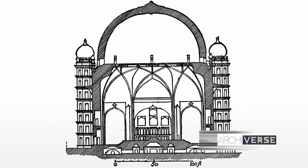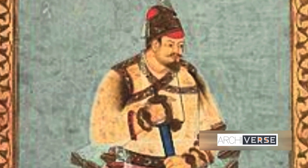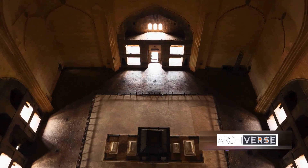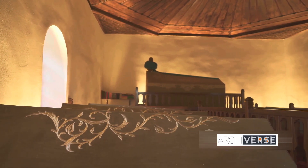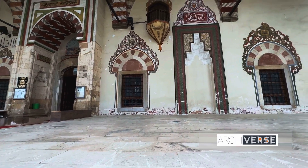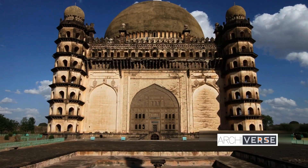Let us take one last look at the magnificent Gol Gumbaz. A testament to the architectural genius of the Adil Shahi dynasty, its construction spanned a period starting from 1626, using innovative techniques that formed a dome of 44 meters in diameter, standing without any pillar support. The builders combined Islamic and Indian styles, creating a masterpiece that resonates with the people of Deccan, serving as a symbol of pride and heritage. Beyond its architectural splendor, it houses the mausoleum of Sultan Muhammad Adil Shah and his family, and is renowned for its whispering gallery's unique acoustics. This timeless wonder continues to captivate hearts and minds, standing as a beacon of history and heritage that will endure for generations to come.